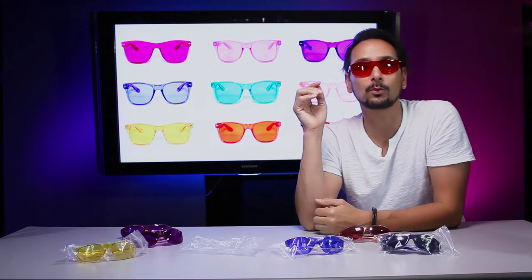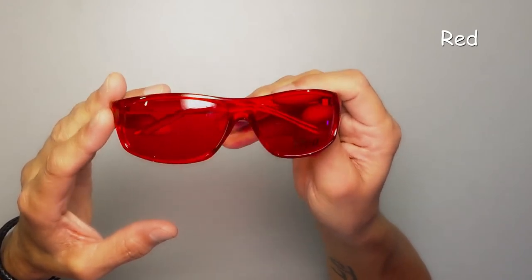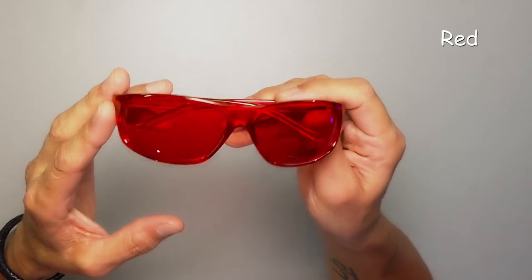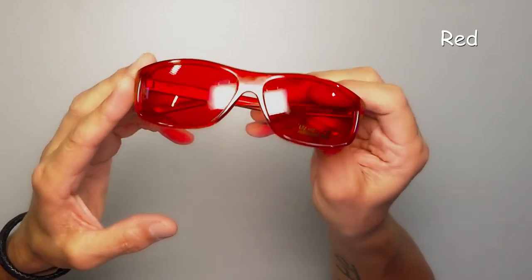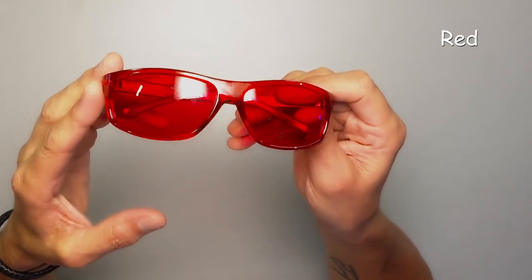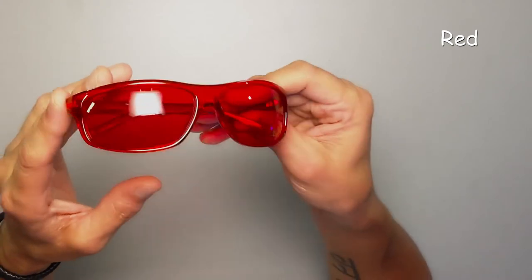I bought the red ones because I've been wanting to try them. They are so cool — everything just turns red, all my studio lights. I can't wait to get out in the sun and check these out. This color has the longest wavelength in the visible spectrum and the lowest rate of vibration.